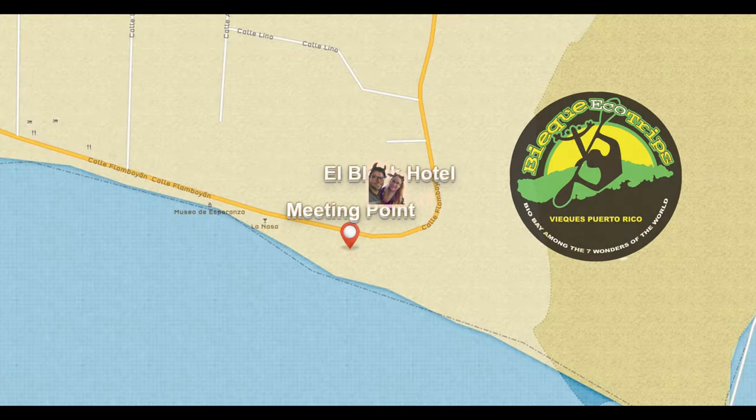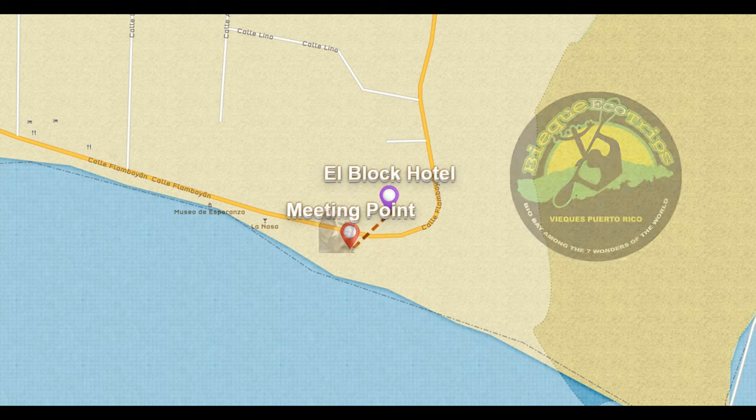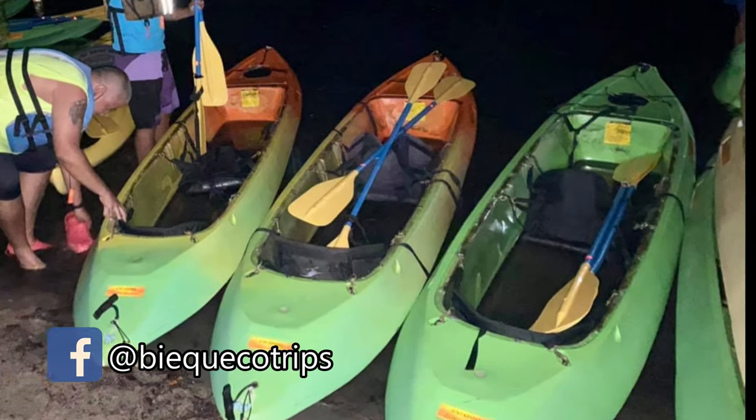We selected Vieques EcoTrips for our tour — a great team of very knowledgeable locals that will give you a fun and informative tour. We were picked up by Daniel and taken to the bio bay where Cruz, a very charismatic guide, took us kayaking in the bay.